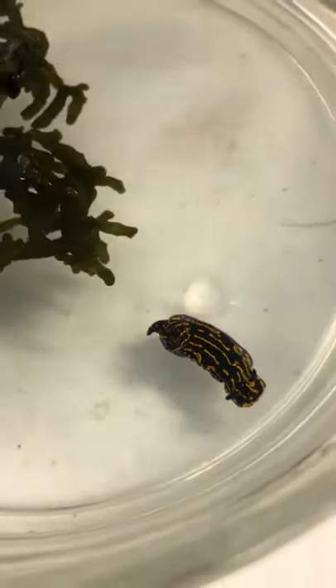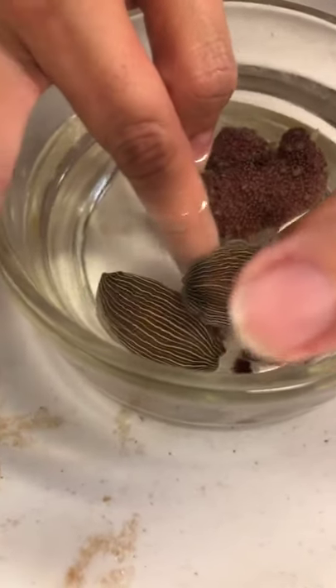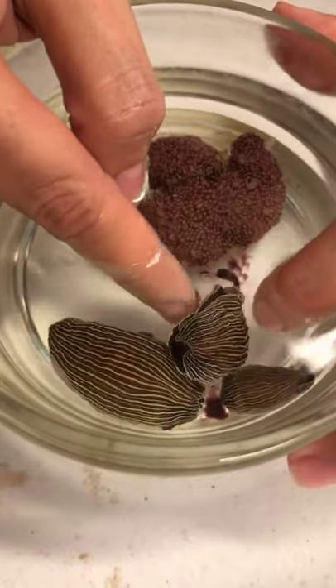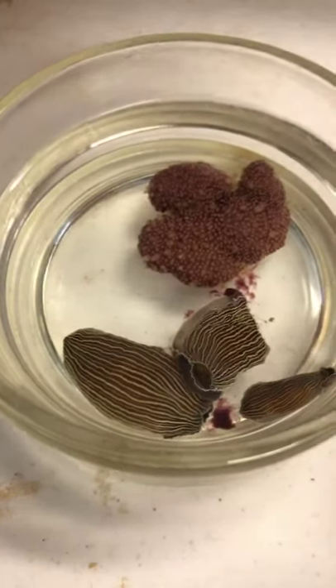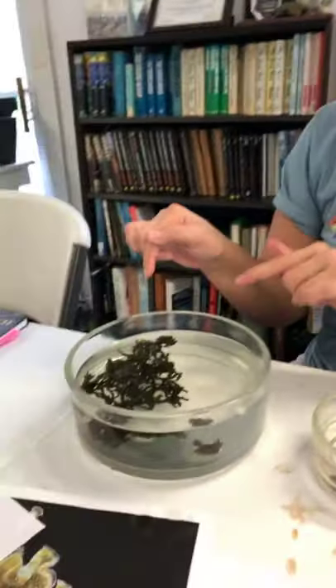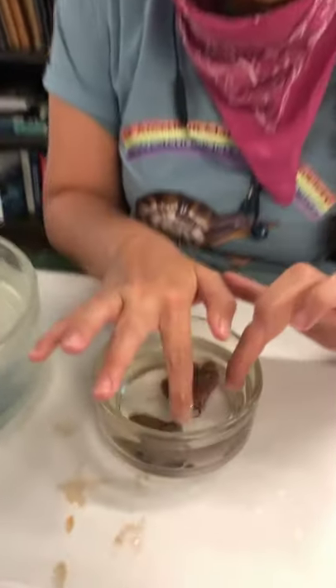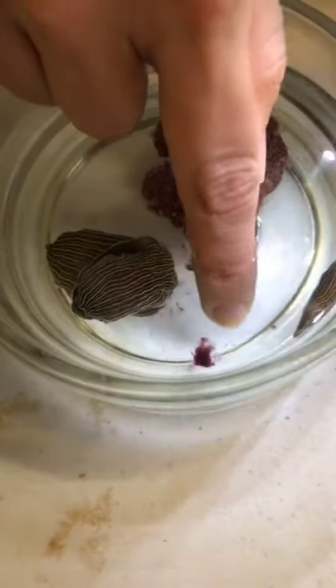We still have the tiger nudibranchs from when Cypress got them a few weeks ago — over three weeks ago — and they're doing well because they feed mostly on sea pansies. Sacoglossans consume chloroplasts of algae, sea hares consume algae like a regular rabbit, but nudibranchs are carnivorous — they eat only other animals. These tiger nudibranchs eat sea pansies, and you can see they've been nibbling on it.